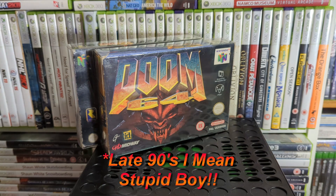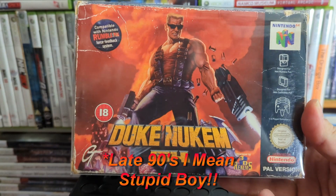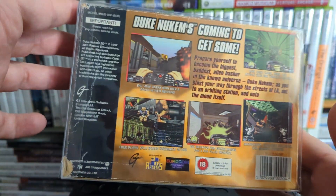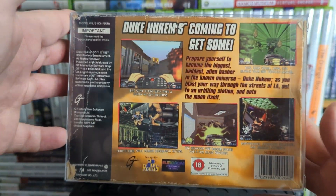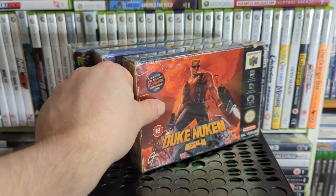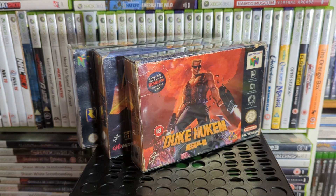We've got Duke Nukem 64 — again it had a lot of changes. It's kind of Duke Nukem 3D but they took a lot of stuff out and changed the levels because Nintendo wanted it more family-friendly. So there are no boobies, and references to nudity, drugs, and that kind of stuff are all removed.